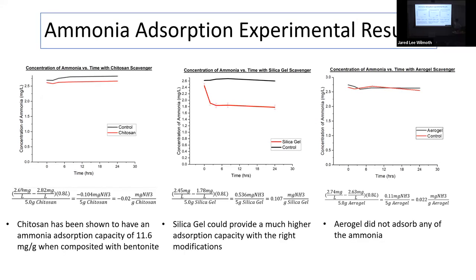Nothing was adding up with what we had read in previous research. We know some of these materials are very porous and should be able to grab onto things, but something wasn't clicking. So we decided to look into material characteristics and adsorption isotherms for all of the materials to better understand this.